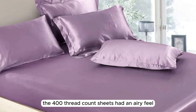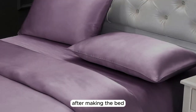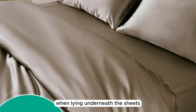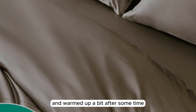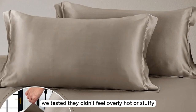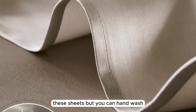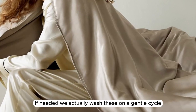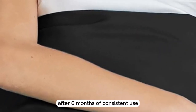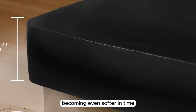The 400 thread count sheets had an airy feel, and we loved their smooth and buttery soft texture. After making the bed, we were particularly impressed with just how luxurious the bedscape looked. When lying underneath the sheets, they felt cool to start and warmed up a bit after some time. While these sheets aren't the most breathable option we tested, they didn't feel overly hot or stuffy. The manufacturer recommends dry-cleaning, but you can hand-wash or machine-wash on the gentlest cycle if needed. We washed these on a gentle cycle with cold water and they've held up nicely.